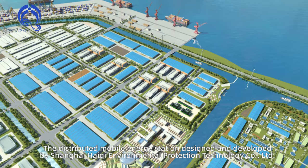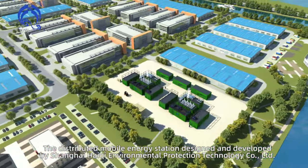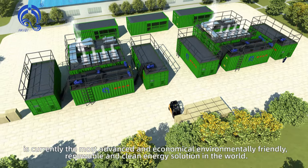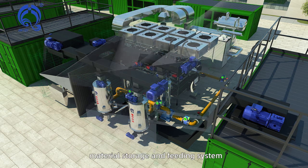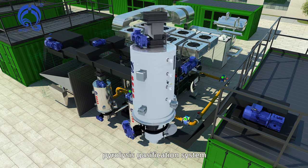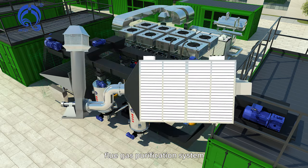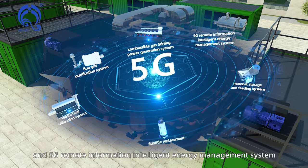The distributed mobile energy station designed and developed by Shanghai Hai-Chi Environmental Protection Technology Company Limited is currently the most advanced, economical, environmentally friendly, renewable and clean energy solution in the world. The system mainly includes a material storage and feeding system, pyrolysis gasification system, combustible gas Stirling power generation system, waste heat utilization system, flue gas purification system, and 5G remote information intelligent energy management system.